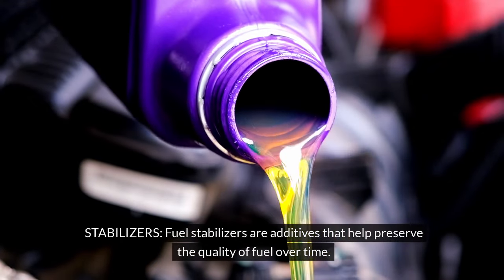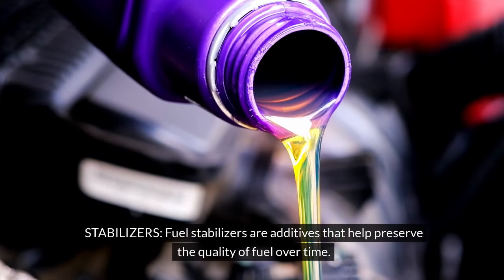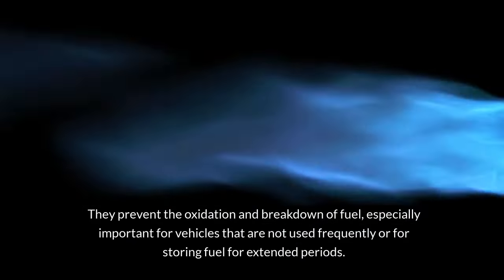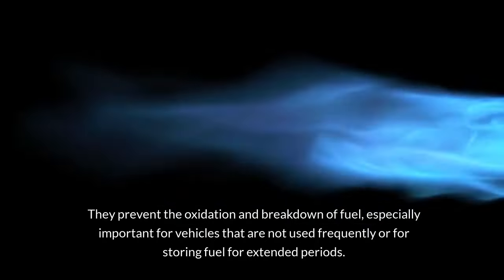Stabilizers: Fuel stabilizers are additives that help preserve the quality of fuel over time. They prevent the oxidation and breakdown of fuel, especially important for vehicles that are not used frequently or for storing fuel for extended periods.